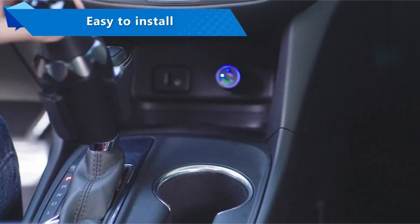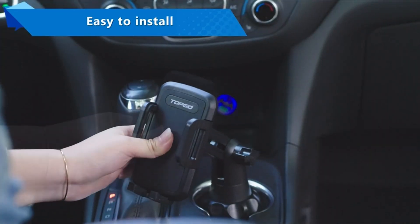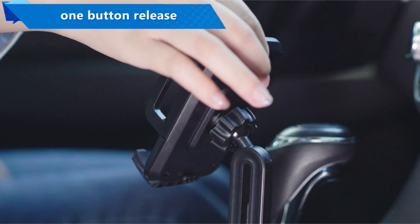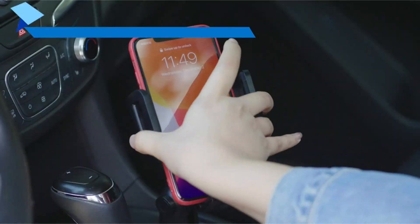The lower bracket has plenty of space for charging connections, and the main bracket can grow up to 4 inches. It features one-button release, 360-degree rotation, and a depth sufficient to handle cell phones with pop-up grips, ring supports, and even belt clips.